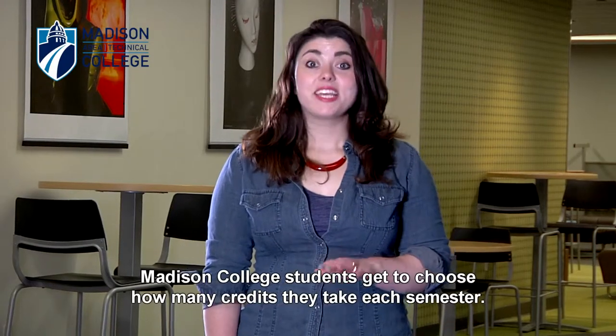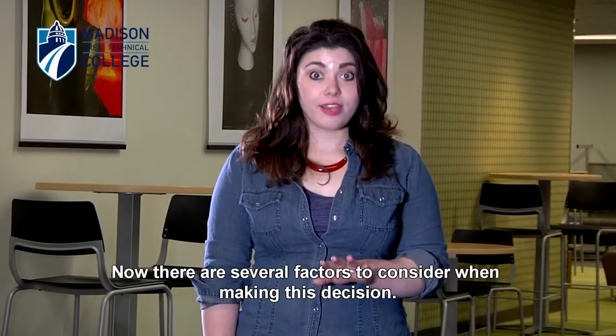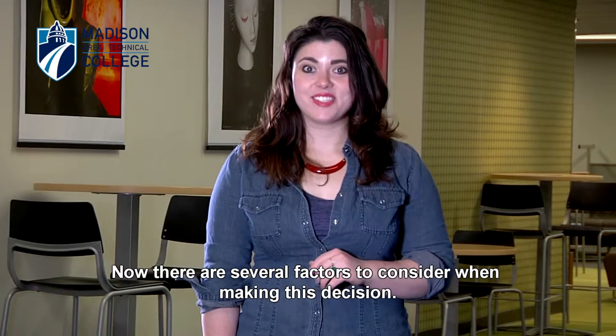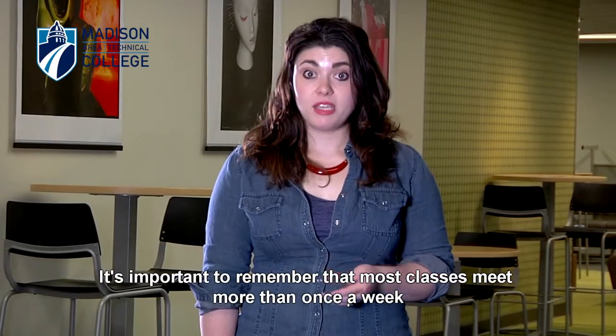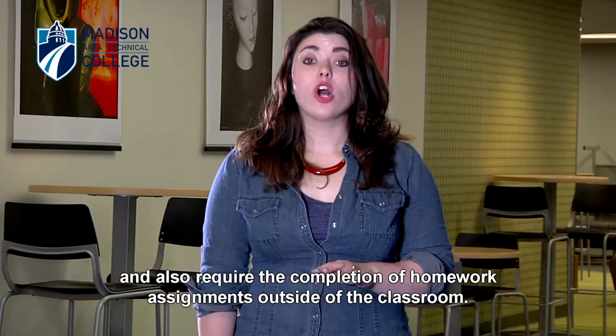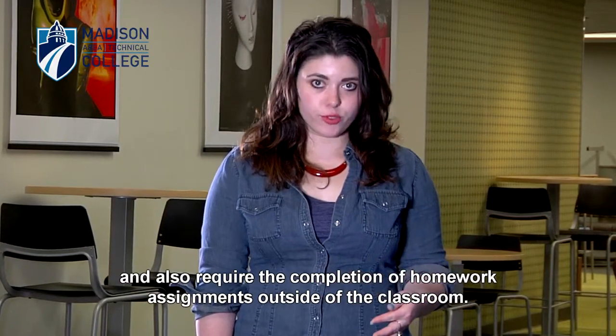Madison College students get to choose how many credits they take each semester. Now there are several factors to consider when making this decision. It's important to remember that most classes meet more than once a week and also require the completion of homework assignments outside of the classroom.